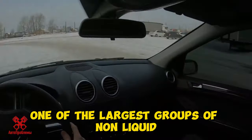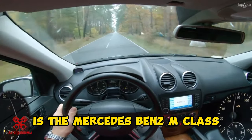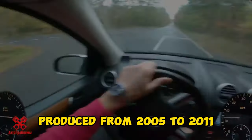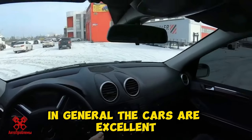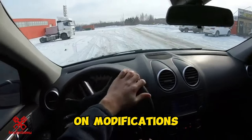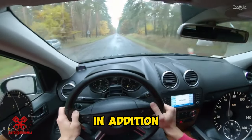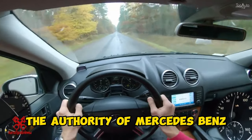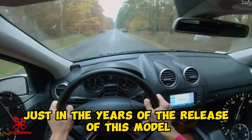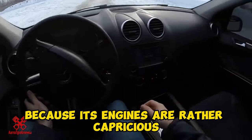One of the largest groups of non-liquid cars are premium models with powerful motors. Among the leaders of this group is the Mercedes-Benz M-Class, produced from 2005 to 2011. In general, the cars are excellent, but buyers are scared away by the transport tax on modifications with engines of 272, 306, and 388 horsepower. In addition, the authority of Mercedes-Benz as a brand that produces exceptionally reliable cars sank somewhat just in the years of the release of this model, and partly precisely because its engines are rather capricious.